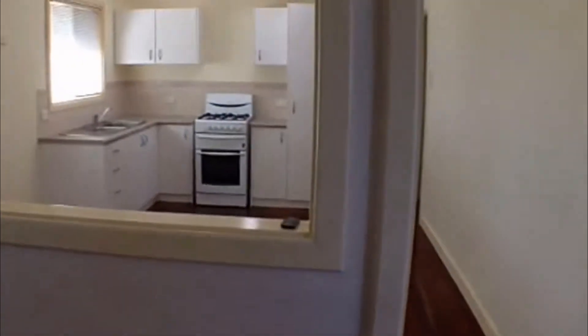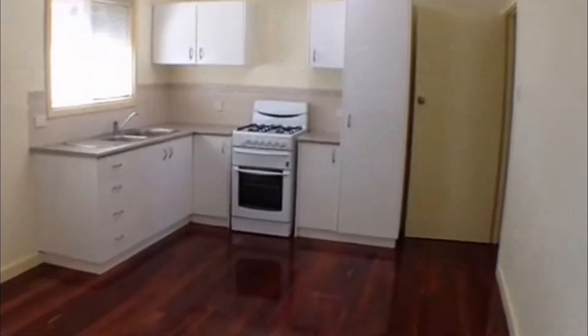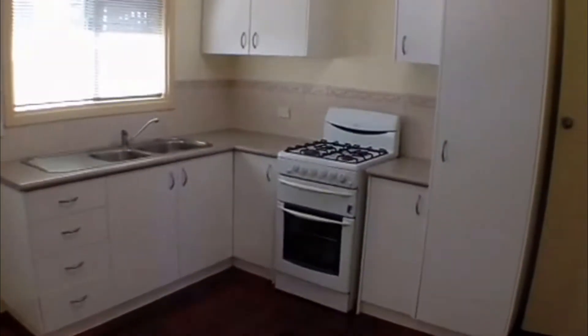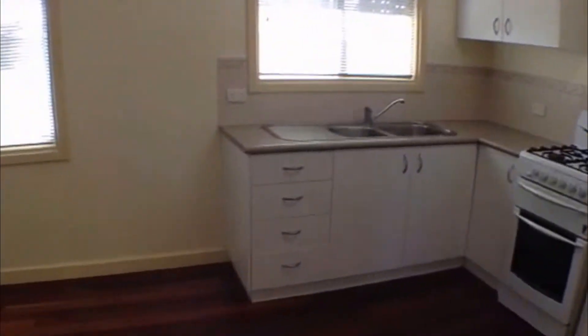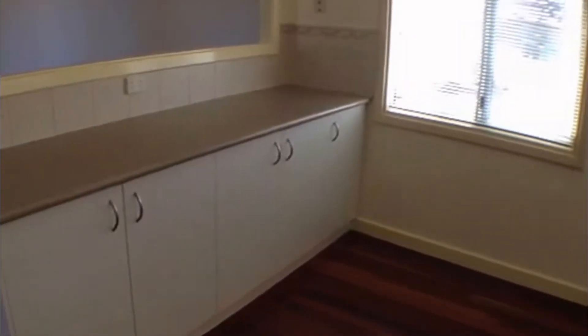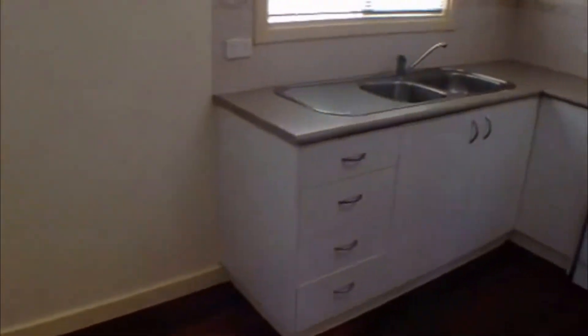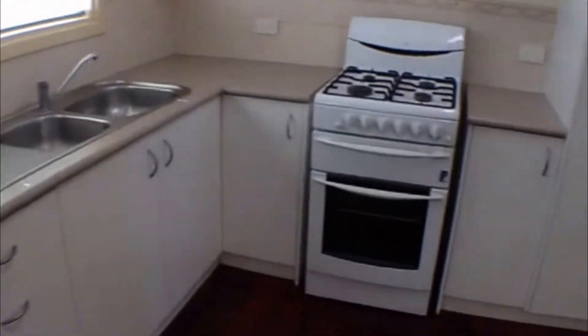We've got this half partition wall through to the kitchen area. As you can see, it's a recently refurbished kitchen — nice and neat and tidy, with plenty of space to move around. There are additional cupboards off to the left, which is very handy, as well as an upright stove and pantry on the right.